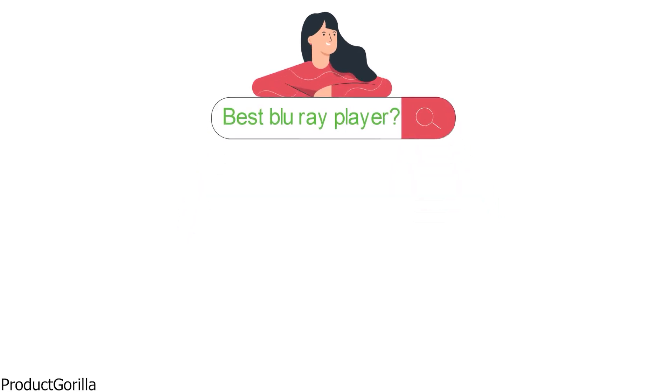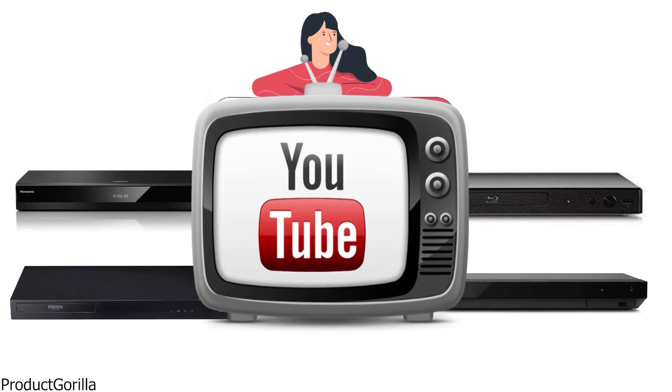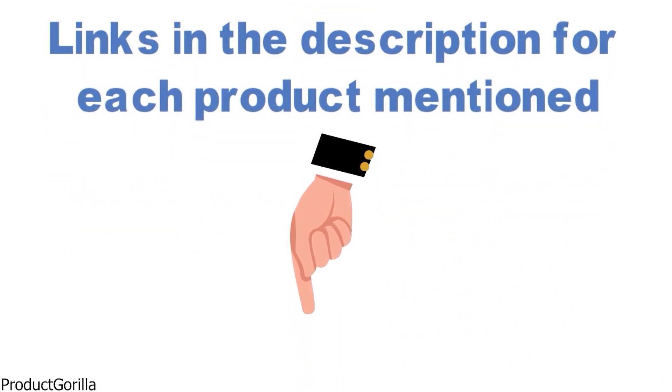Are you looking for the best Blu-ray player? In this video, we will look at some of the top Blu-ray players on the market. Before we get started, we have included links in the description for each product mentioned, so make sure you check those out to see which is in your budget range.